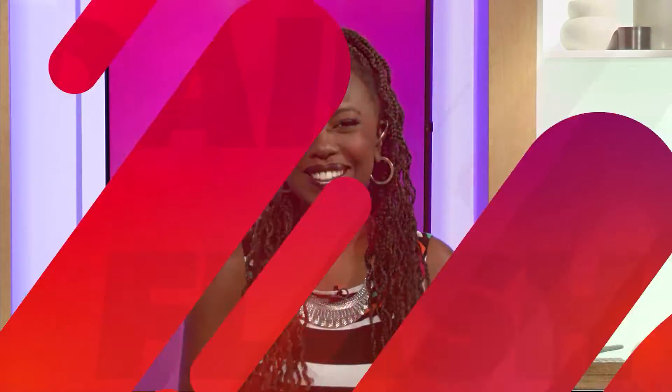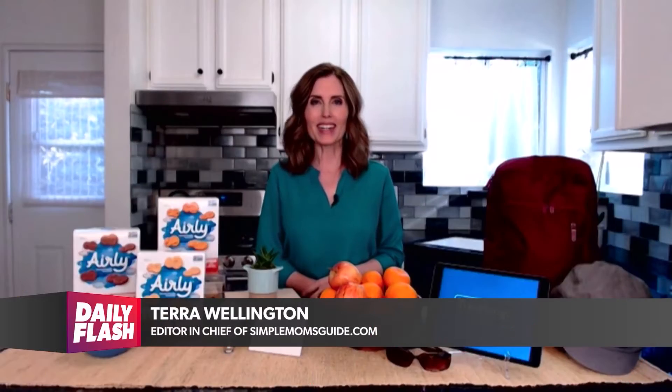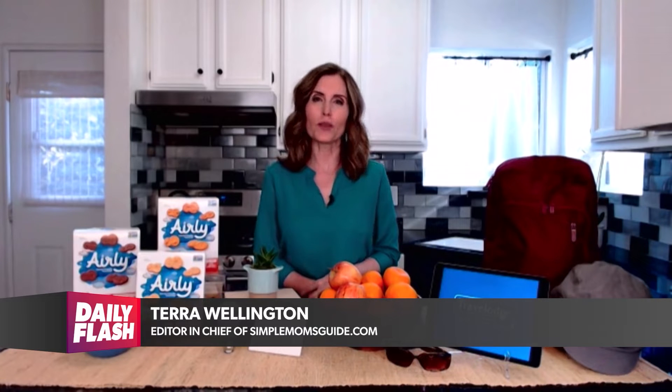Many of our daily activities can either help or hurt the planet. Earth Day is fast approaching, and author of The Mom's Guide to Growing Your Family Green, Tara Wellington is here with a few easy tips to help keep our planet healthy and happy. I'm Tara Wellington, and I'm teaming up with a few brands to give you some Earth Day eco-friendly tips.